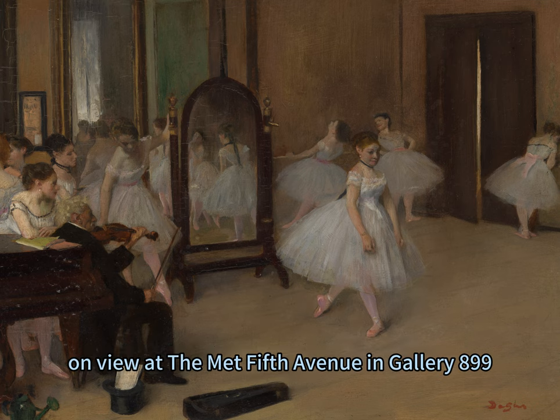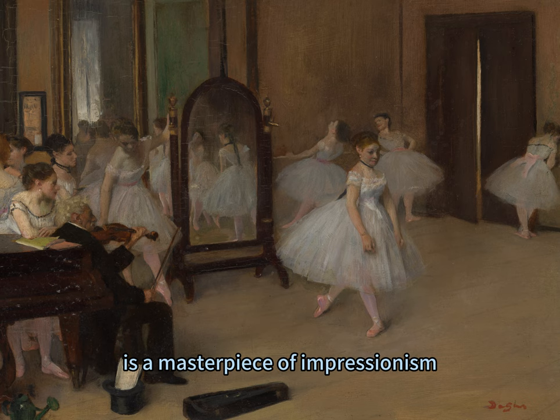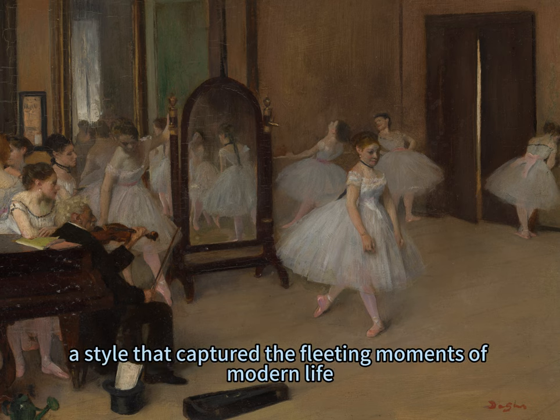The painting, on view at the Met Fifth Avenue in Gallery 899, is a masterpiece of Impressionism, a style that captured the fleeting moments of modern life.